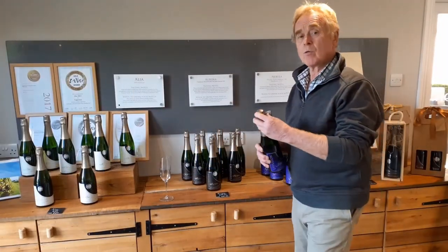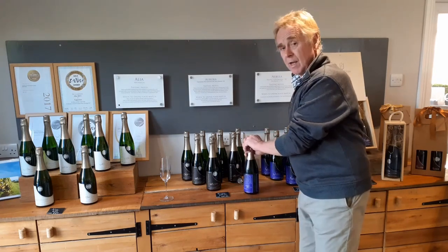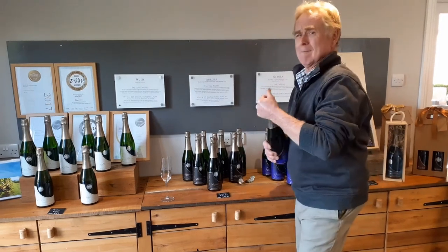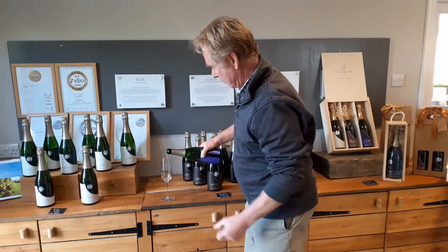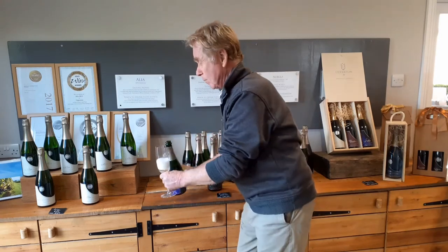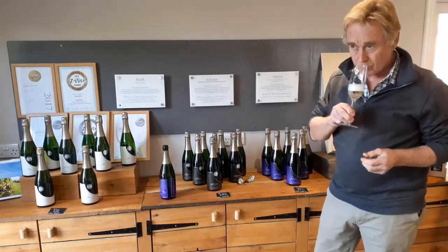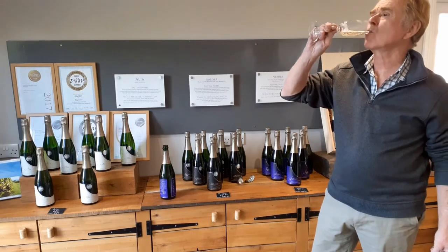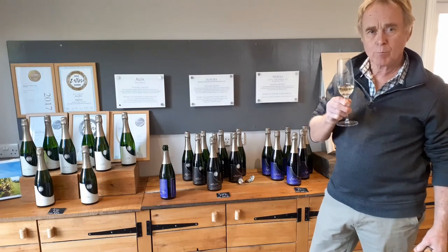Just before we go, we thought we'd open the bottle and show you what it actually looks like in the glass. I'll be able to smell it and taste it — unfortunately you won't unless you buy some! Lovely sound. Yes, we have our green apples on the nose, lots of fruit flavour on the nose. And then when we taste it — hmm, perfect. A little bit of citrus in there. Beautiful.